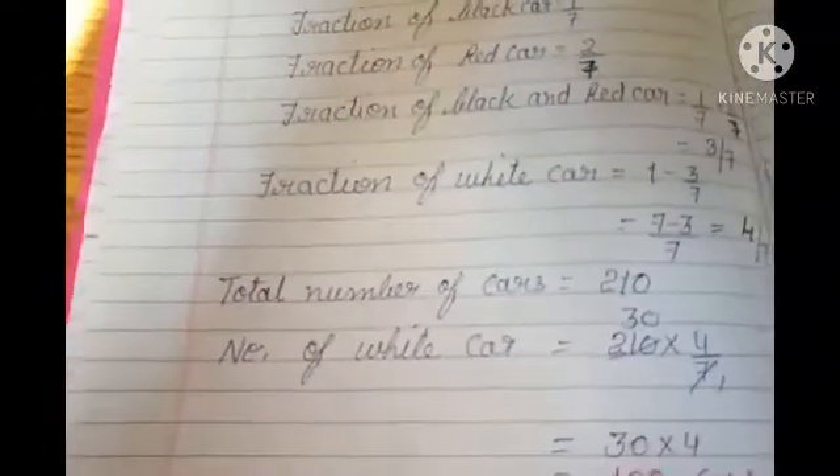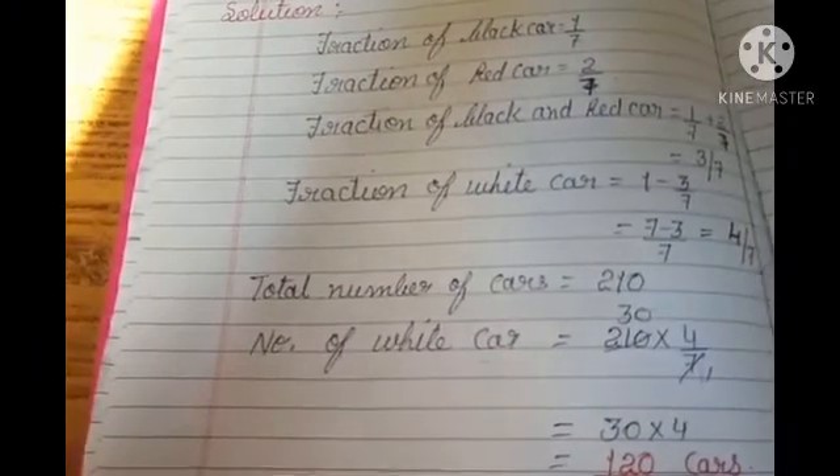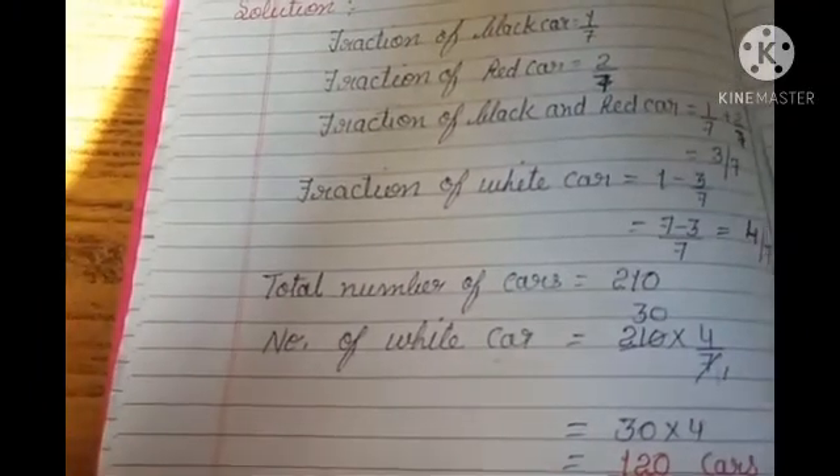Baki jo questions bache hain is exercise ke andar, that will be your homework. You all have to complete those questions. Koi question nahi samajh aata toh Zoom meeting mein you all can ask. Good luck, take care and goodbye everybody.